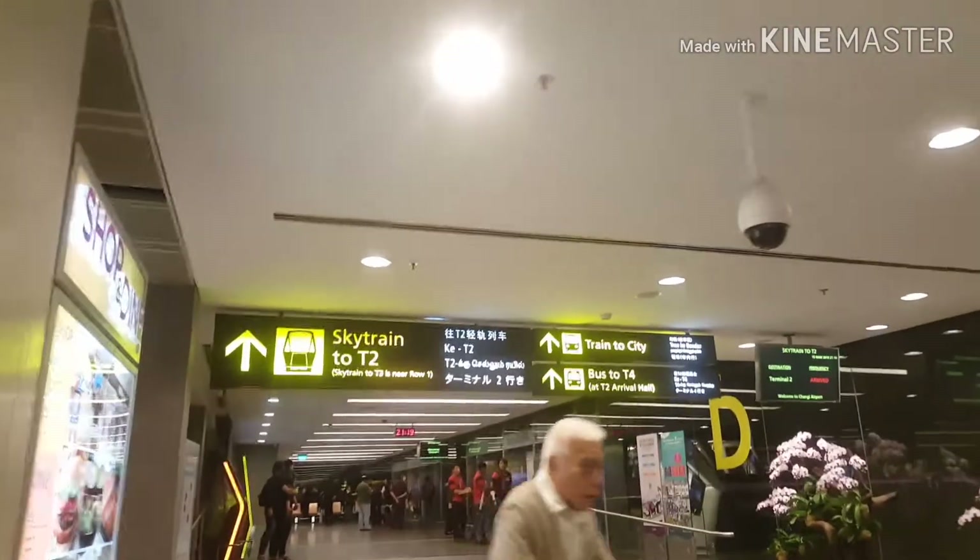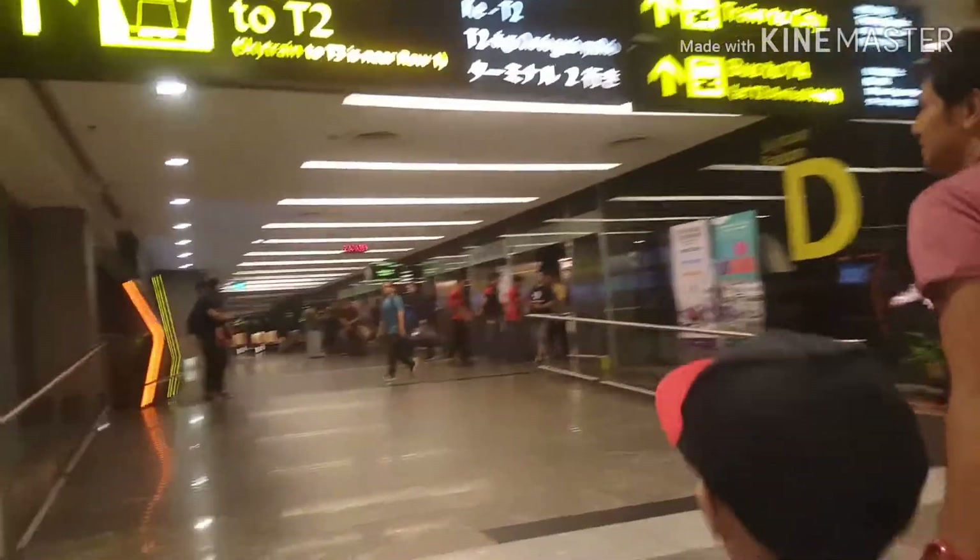Now we are heading to the SkyTrain to Terminal 2. Hurry up Daddy! Ready?